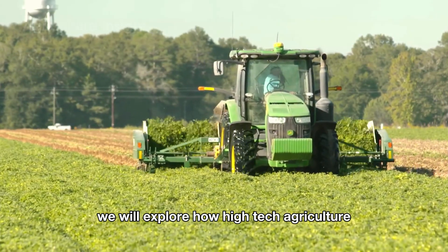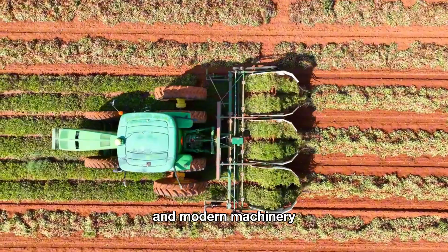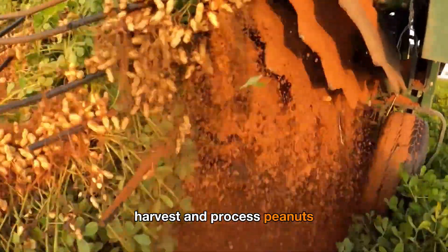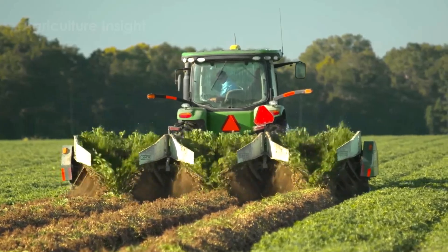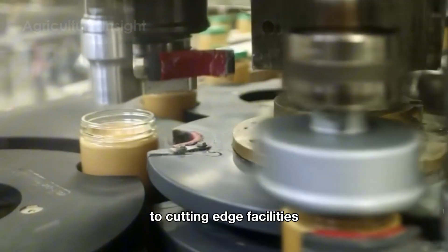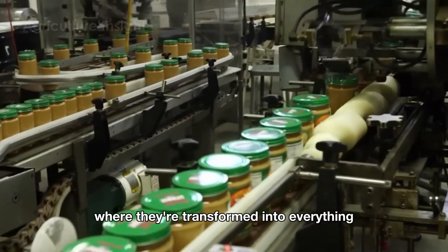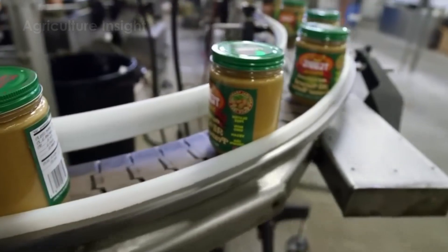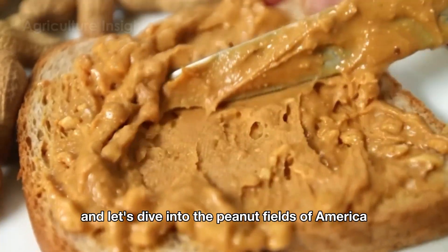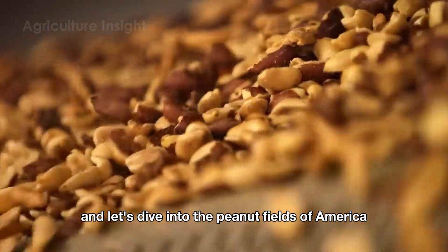We will explore how high-tech agriculture and modern machinery enable American farmers to efficiently cultivate, harvest, and process peanuts — from advanced farming techniques to cutting-edge facilities where they're transformed into everything from crunchy snacks to creamy peanut butter. So grab your peanut butter sandwich and let's dive into the peanut fields of America.